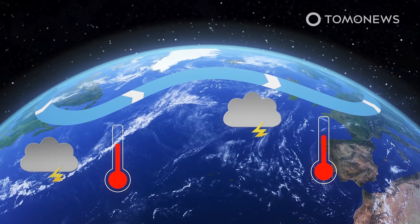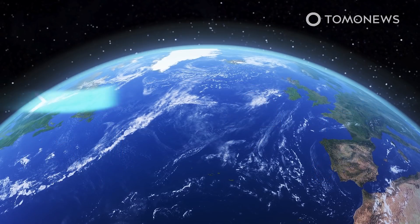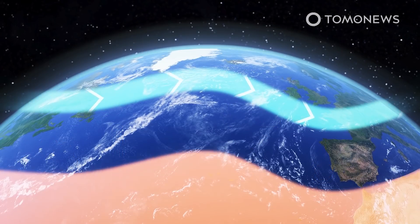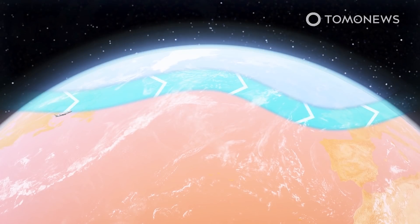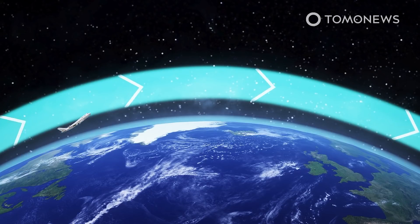This would impact North America and Europe in the form of more severe flooding, droughts, and heat waves. The jet stream is a band of fast-moving air that is created by the difference in pressure between cold Arctic air and warmer air to the south. It is also known for giving airliner jets a time-saving boost when they travel from the US to Europe.